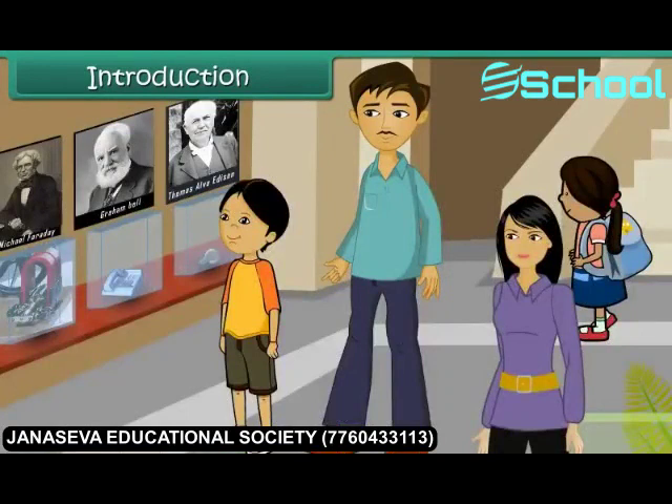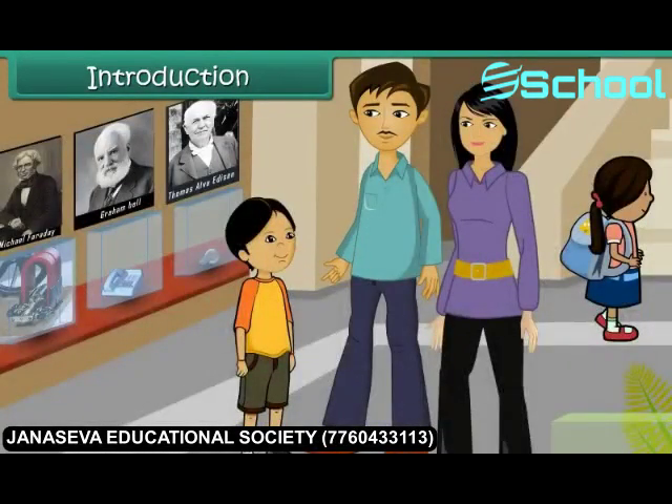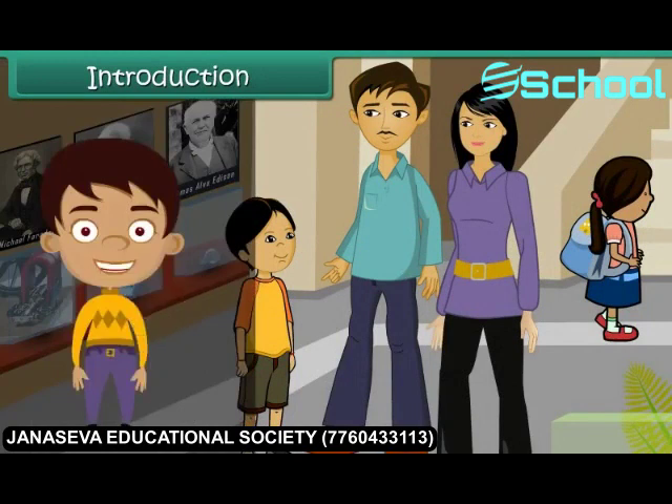Once inside the museum, she is overjoyed to see a number of scientific instruments. She wants to know who invented each instrument and what its function is. Her father and mother patiently answer all her queries. In this lesson, let us look at some important inventions and their inventors.